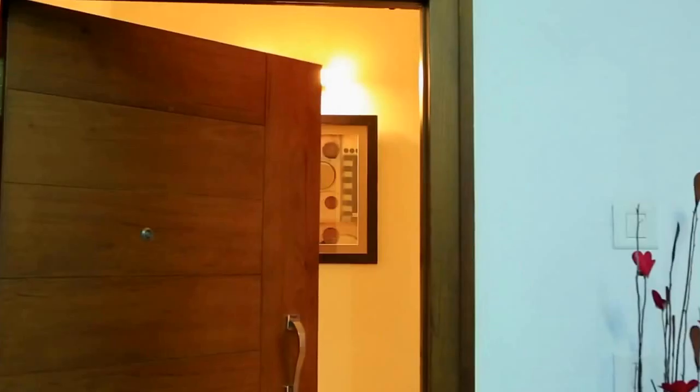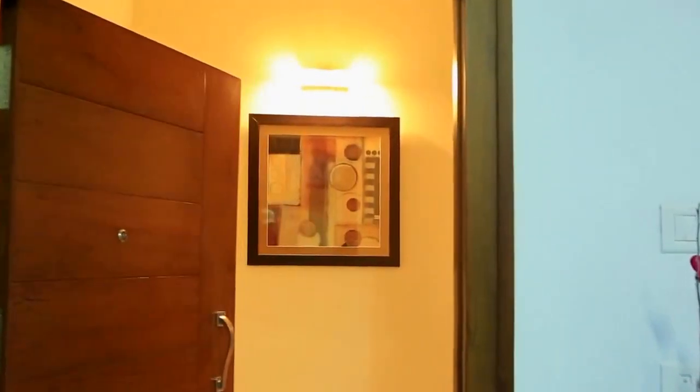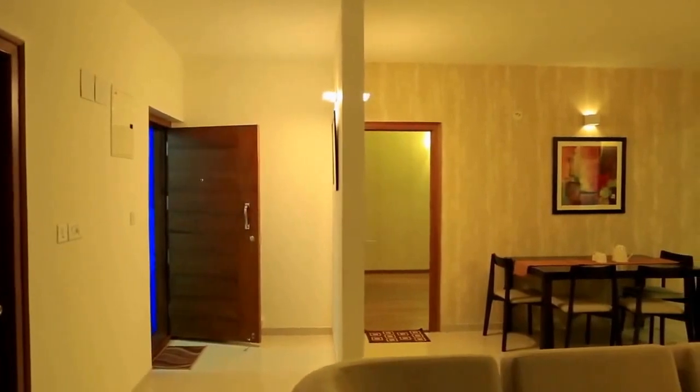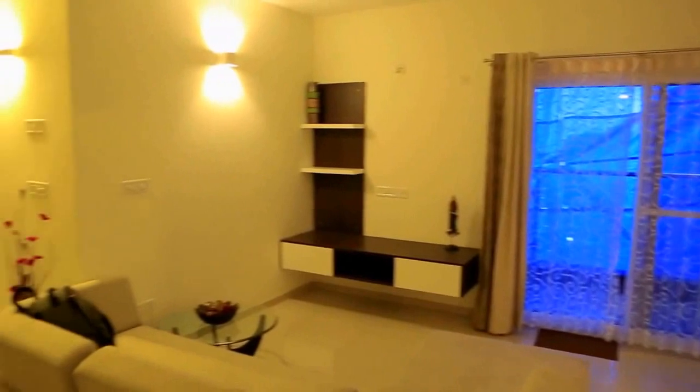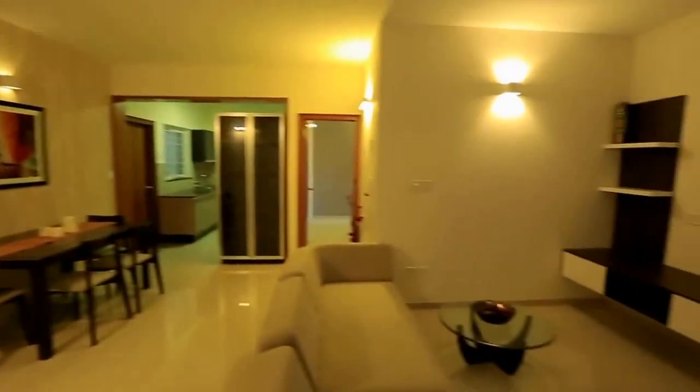We now walk you through one of the 81 apartments at Naimisha. This is a 1503 square feet 3-bedroom apartment. On stepping inside, you see a meticulously designed home with an open floor plan that is practical and functional with spacious interiors.